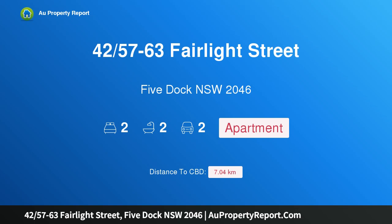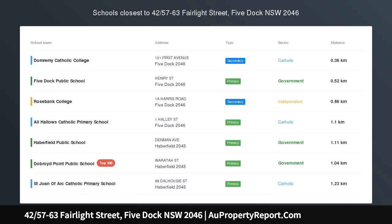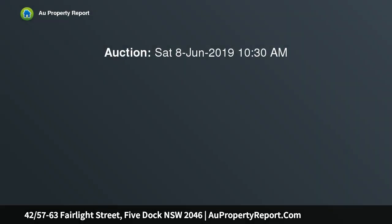Hi, I am glad to introduce property 4257-63 Fairlight Street, Five Dock NSW 2046, a stylish apartment with city skyline views, set at the rear of the building and well away from the street.